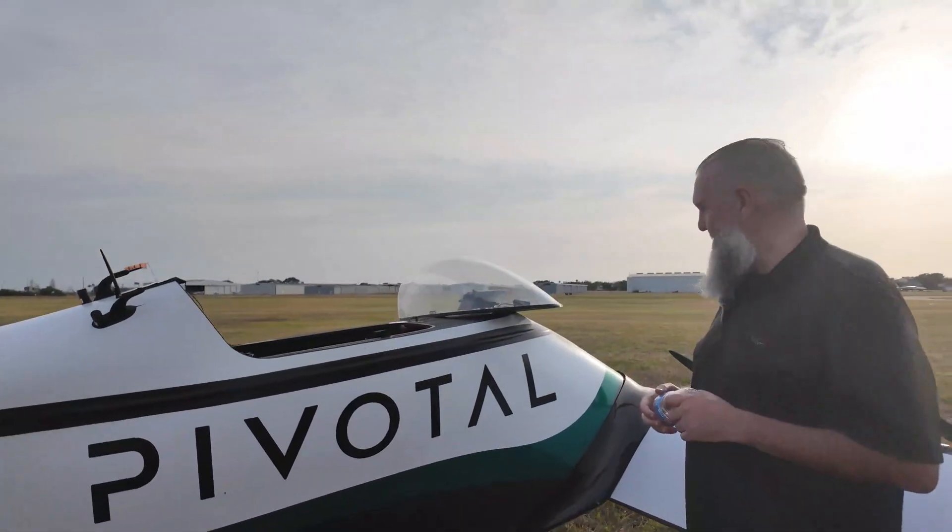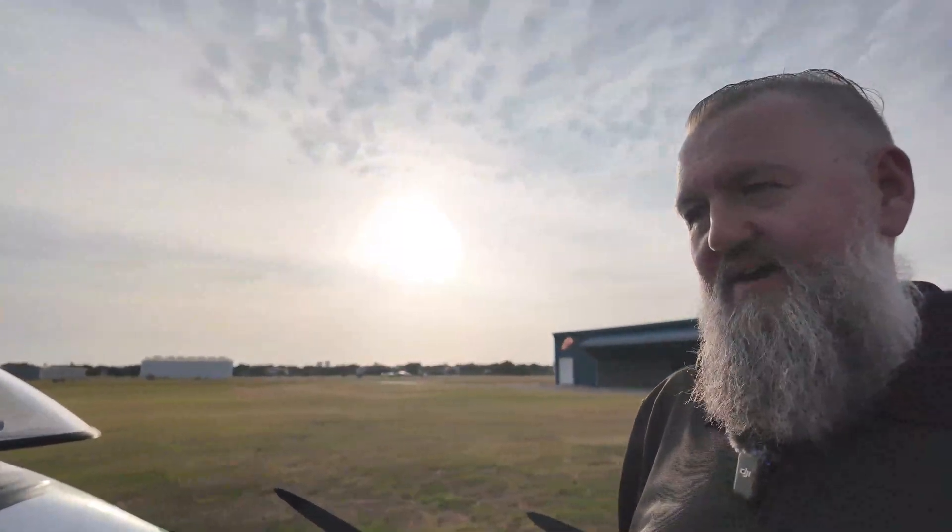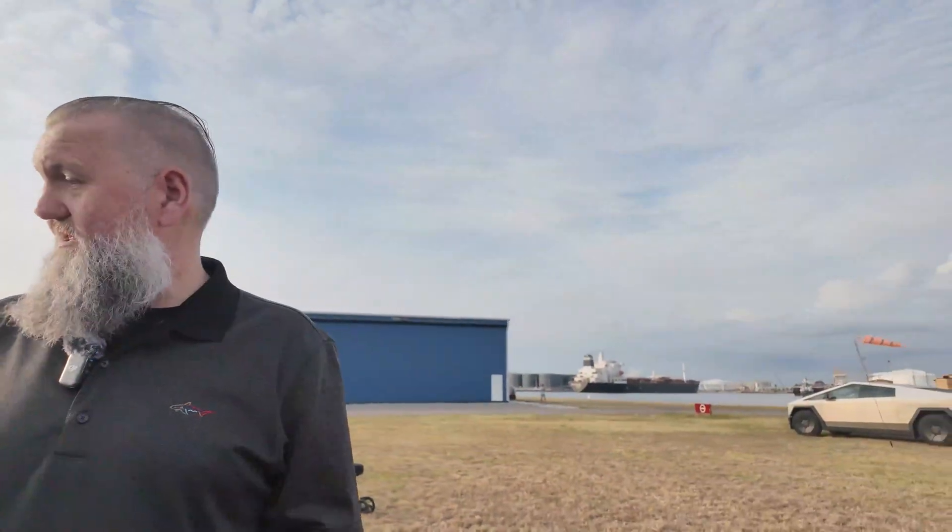The production ones are supposed to be coming in December. So I have most of a year to make $190,000 so I can throw one of these in my driveway.